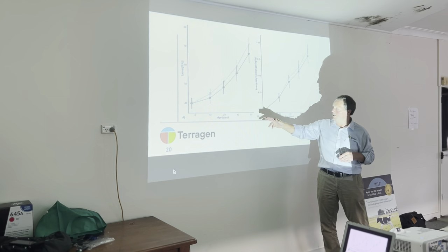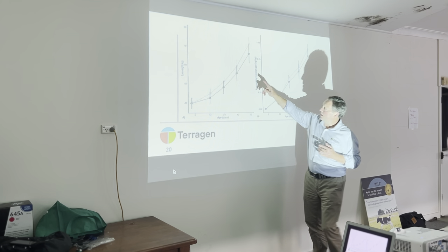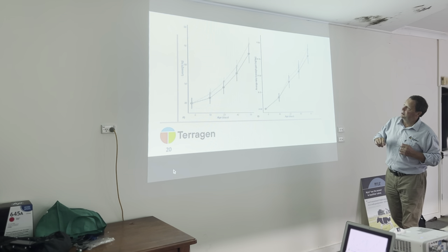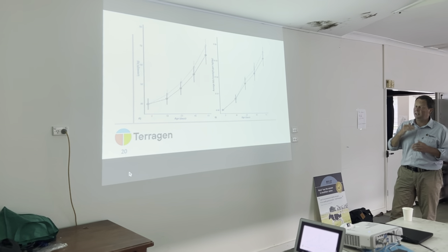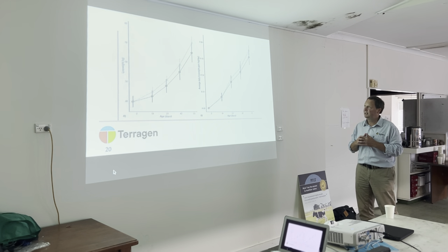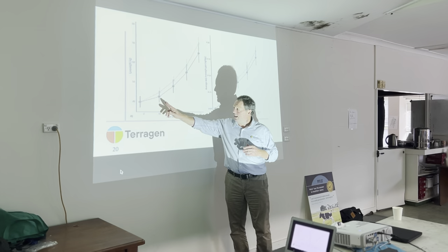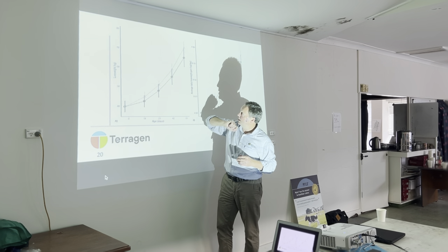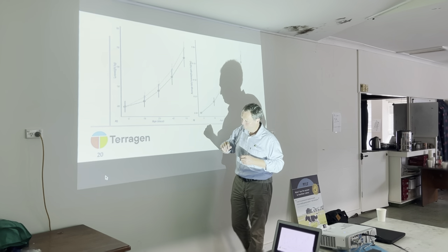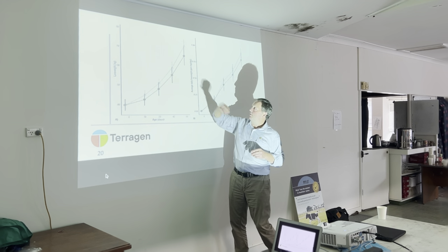By the time they get to 56 days of age — remember there's no difference in how the animals were housed, cared for, or fed, apart from being supplemented with myelo — the myelo-treated animals are in excess of 70 kilos. That was significantly different: about a 6 kilo weight difference, 8.4% as it turned out. It wasn't significantly different at earlier time points, although you could start to see the effect coming into play. It was significantly different at 56 days of age.